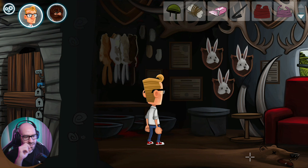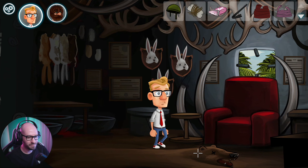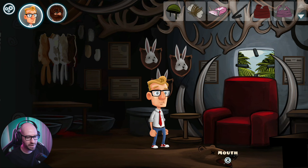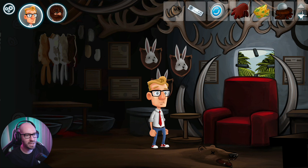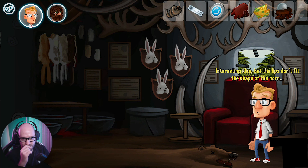Wait a minute - are they actually talking about this bear right here? I'm guessing this is the bear. He's a big one. So maybe I got to get this bear to make that noise and scare the dodo. What if I give this to the bear? Interesting idea, but the lips don't fit the shape of the horn.